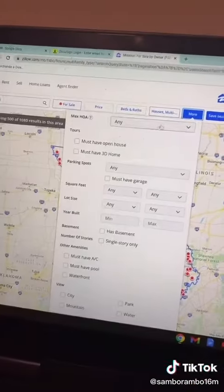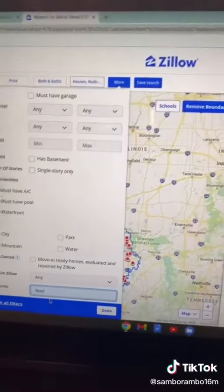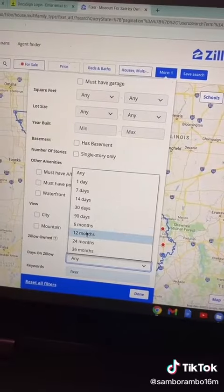Step four: come over to the 'More' tab, go all the way down, and type in 'fixer.' We have our keyword. We're going to want to make sure that we are set to six months.